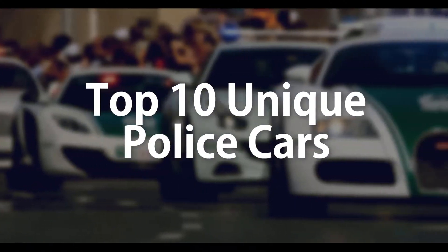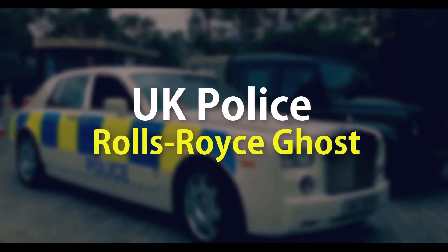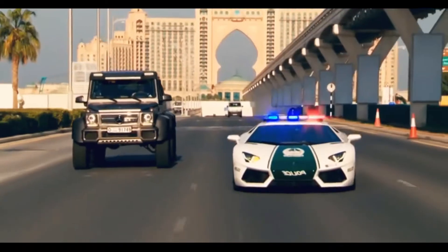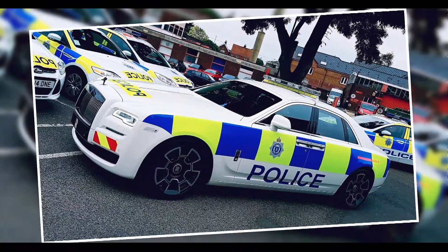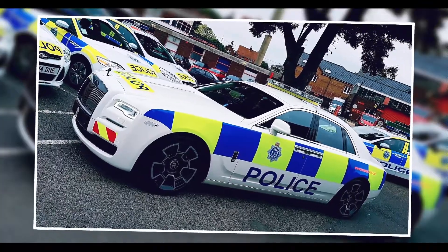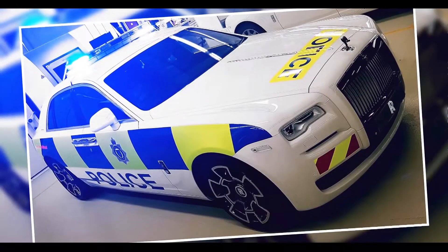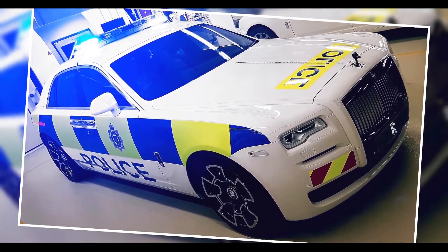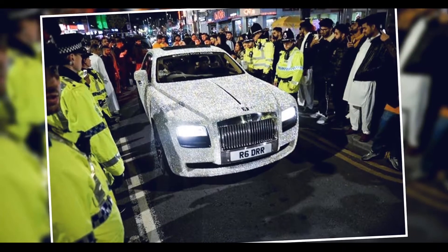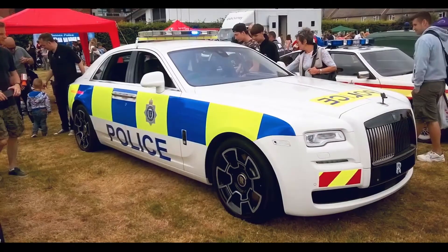Top 10 weird police cars. Number 10: UK police Rolls-Royce Ghost. No, the Dubai police force hasn't been shopping again — the police Rolls-Royce Ghost up top is in fact the work of Rolls-Royce itself, which fitted this Black Badge with flashy lights and a Sussex police livery to raise money for local children's hospice Chestnut Tree House.